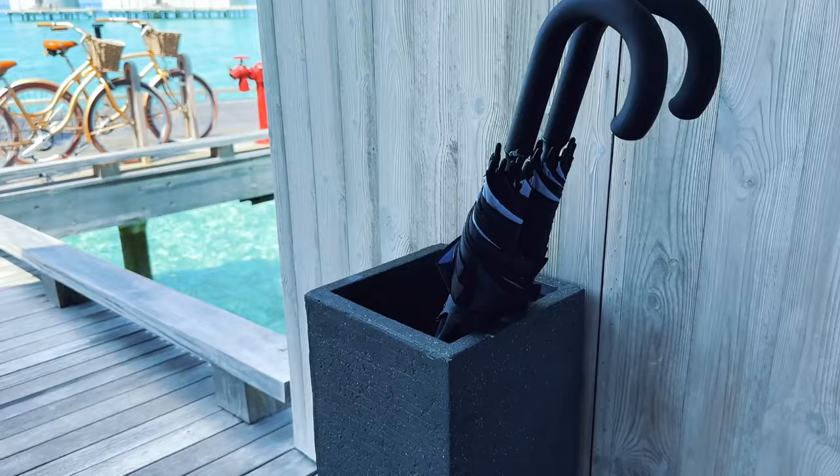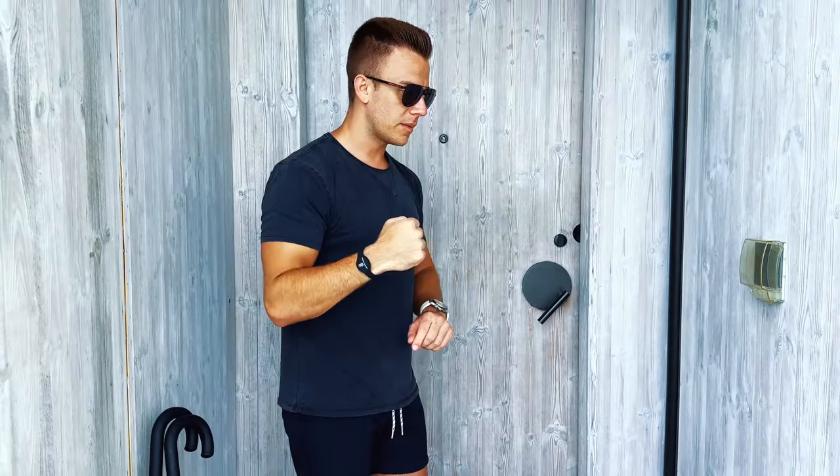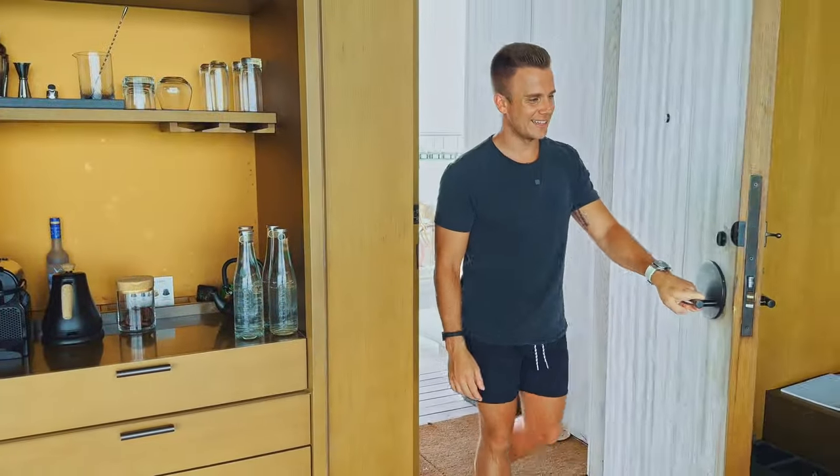As we walk up here, we've also got two umbrellas in case it's a bit rainy — you can grab an umbrella and hop on the bike, or if you want, they'll take you via golf cart as well. Our room key is actually a wristband, not a standard room key. All I do is tap it right there to get in.